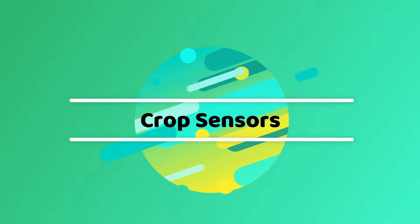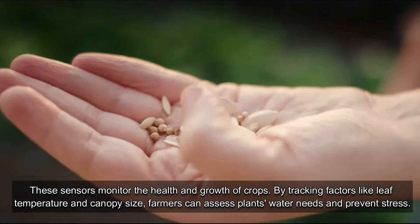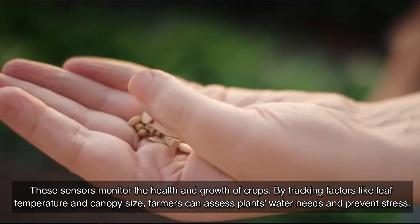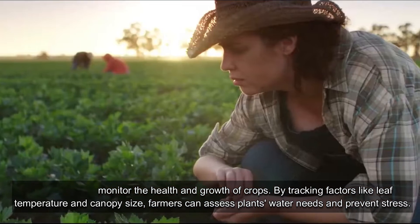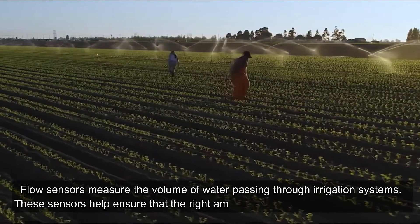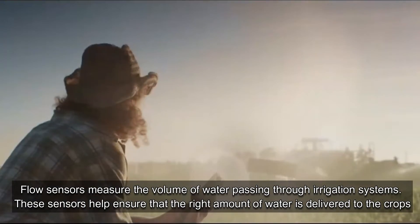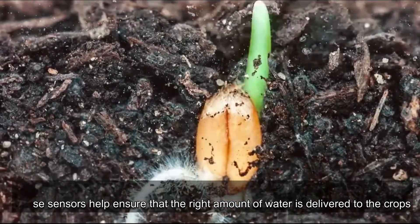Crop Sensors monitor the health and growth of crops. By tracking factors like leaf temperature and canopy size, farmers can assess plants' water needs and prevent stress. Flow Sensors measure the volume of water passing through irrigation systems, helping ensure that the right amount of water is delivered to the crops.